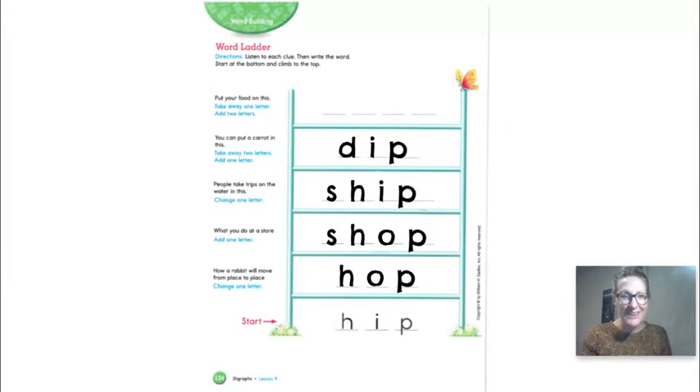You can put a carrot in this — dip. And the last one: take away one letter and add two letters. Put your food on this. What do you put your food on? Take away the P and add S-H at the end. What does S-H say? Shh. So D-I-P turns into D-I-S-H. Dish. If you wrote 'dish,' you are correct.